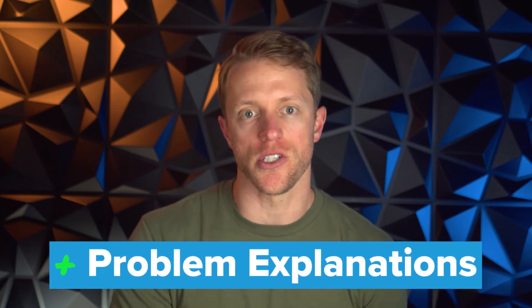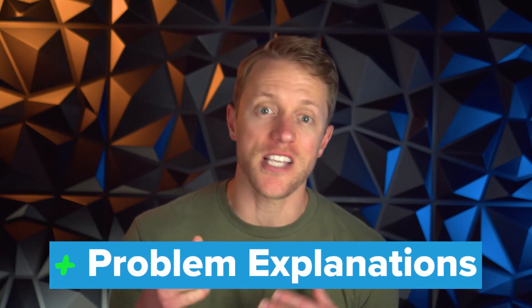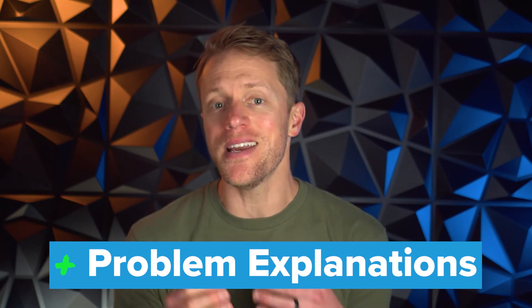My second win for Altius is problem explanations. Their answer solutions are insightful, super comprehensive, and written in an easy-to-understand way. When combined with their one-on-one mentorship program to review practice tests and quiz results, it's a really effective combination. For Blueprint, I think their MCAT practice problem explanations are okay, though they are a bit on the brief side and not one of their strengths.